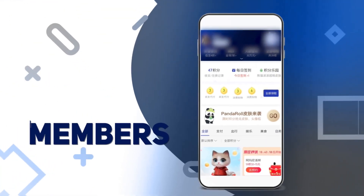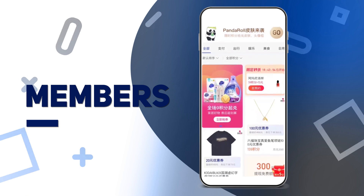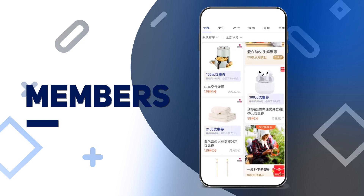Members. Users can gain points for this mini-app from making certain purchases or collecting them from other Alipay functions, and it is updated regularly. These points can be used to purchase or unlock all kinds of special offers and privileges.